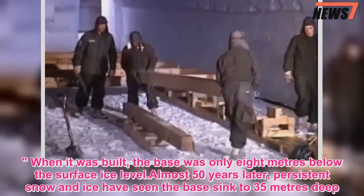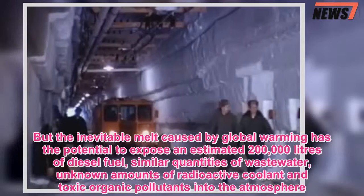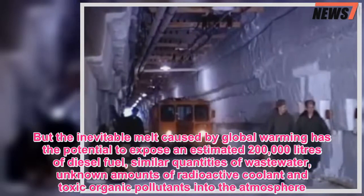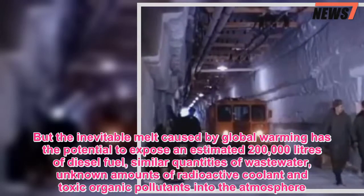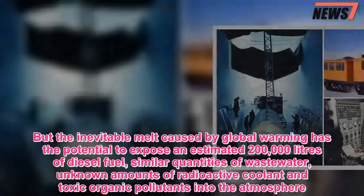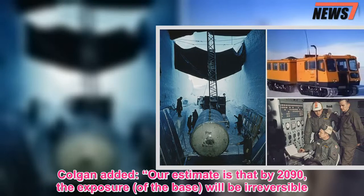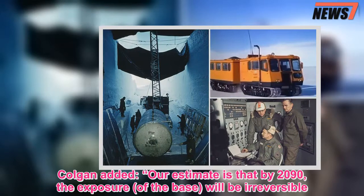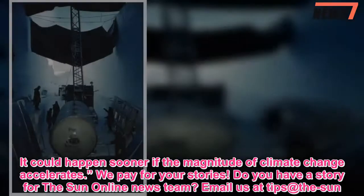But the inevitable melt caused by global warming has the potential to expose an estimated 200,000 liters of diesel fuel, similar quantities of wastewater, unknown amounts of radioactive coolant, and toxic organic pollutants into the atmosphere. It could happen sooner if the magnitude of climate change accelerates.